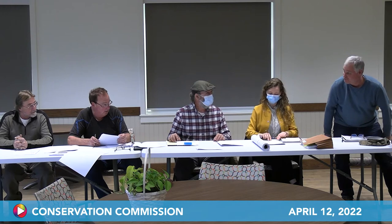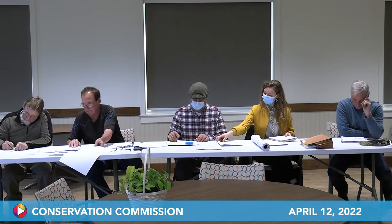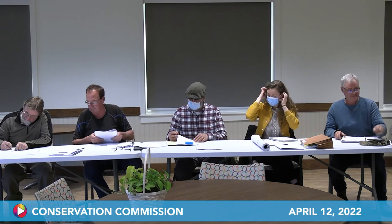The chair confirms the applicant has paid all required fees. The board thanks Bob Stover and he departs. A member notes the wetlands appear very well defined and the site has a significant grade change, which explains why the existing structures down at the bottom have been there for years.